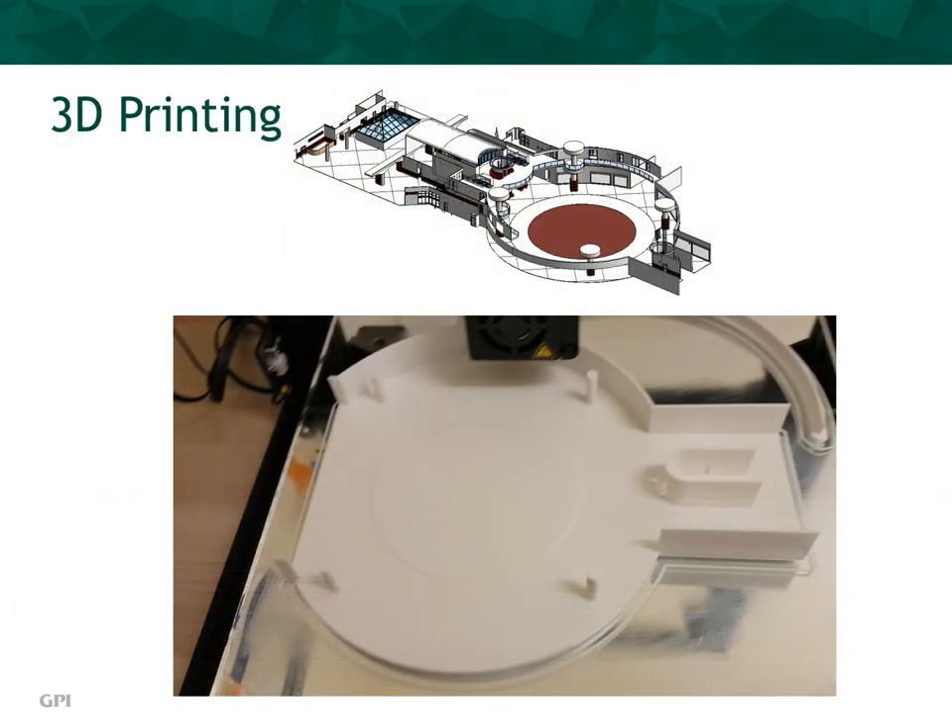3D printing is used for creating models. Using the BIM model, a physical scale model can be created of the boarding area through 3D printing. This 3D model is at a scale of 1 inch equals 215 feet. 3D printed models can be used to show scaled physical models of a design, similar to architectural models. Models are easily reproducible and are highly effective in showing clients design intent. This model was used in a presentation with Miami Airport to showcase the current boarding area in the Atlanta airport and create a discussion about future renovations in the Miami airport space. This short video will play to view the 3D printer in operation.